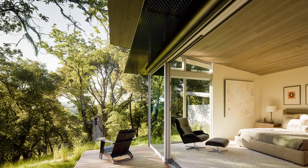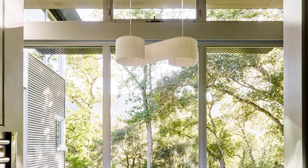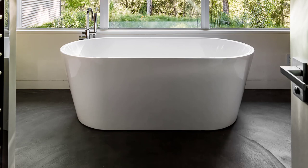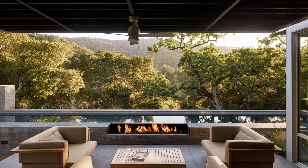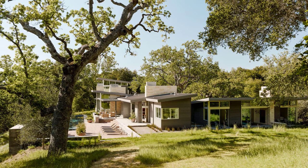There are also four bedrooms and four bathrooms, making the home perfect for entertaining guests. Rancho H is a stunning example of modern architecture that perfectly blends into its natural surroundings. The home is both luxurious and comfortable, making it the perfect place to relax and unwind.